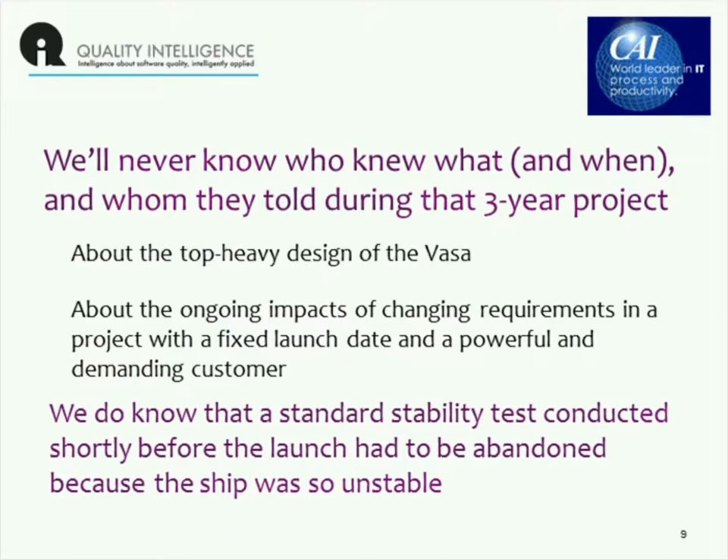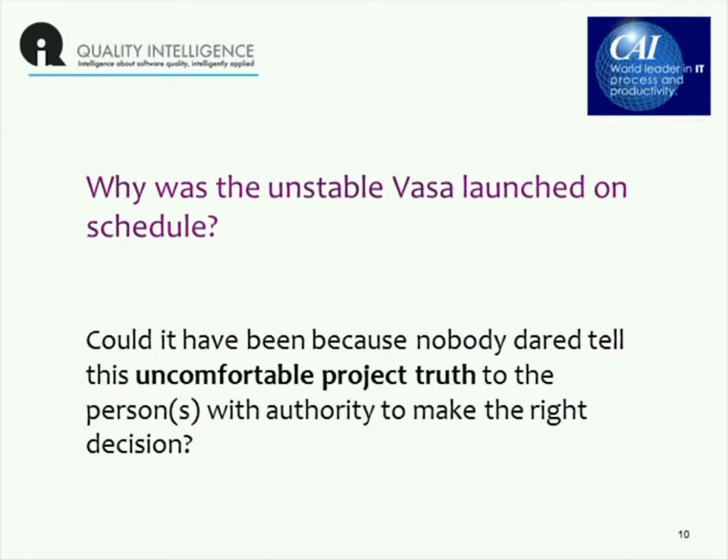Who knew? And in fact, why, when this happened, was this unstable ship launched on schedule? Well, maybe it was because nobody dared tell the king — or other people under the king who had authority to make the decision — to hold off on the launch and find out what the problem was. It was an uncomfortable, more than uncomfortable, project truth. Very unwelcome news.